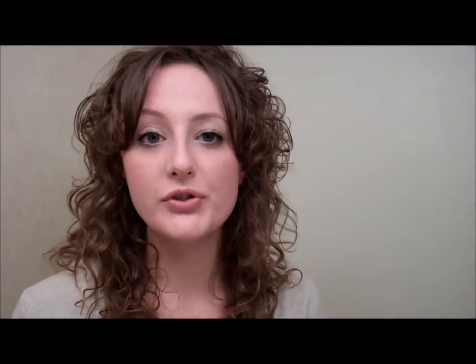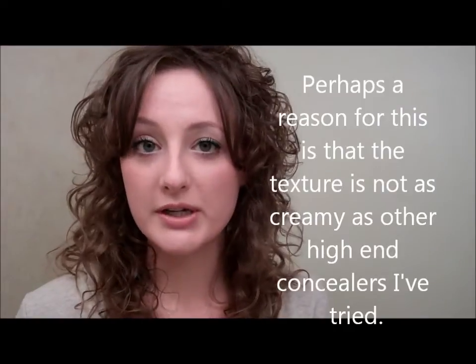I think this does stay on. They call it an industrial strength concealer, and I think it really does stay on. I don't find that it melts off during the day or sweats off. It doesn't seem to crease, although I haven't experimented with it much in my under eye circles.